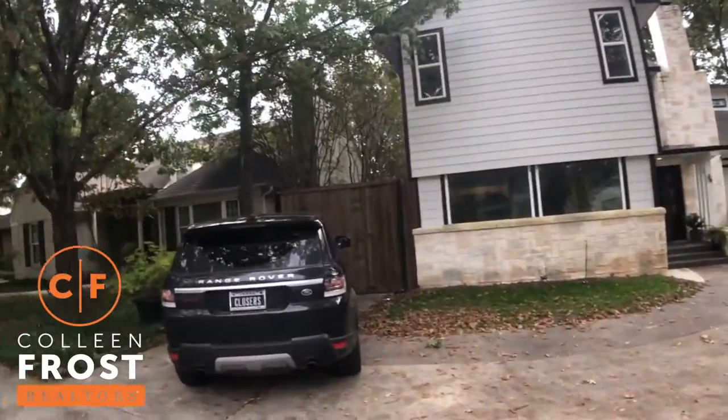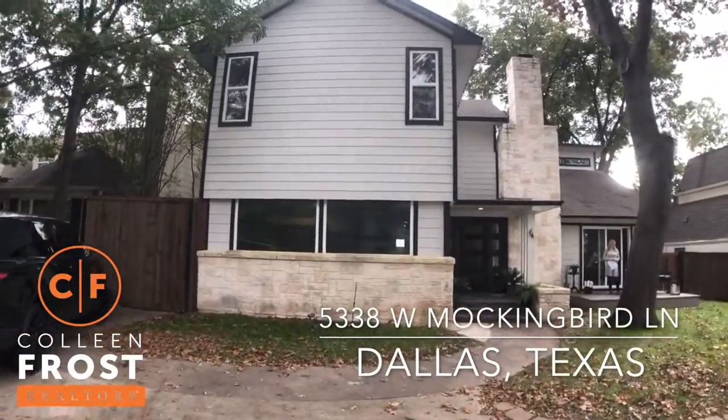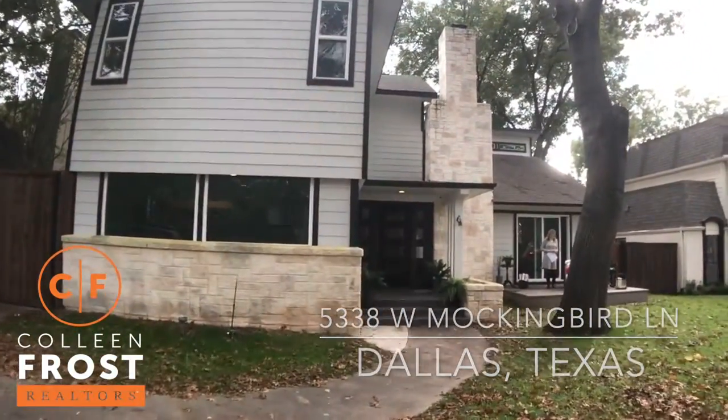Hi everyone! Happy Holidays! This is Colleen Frost and I am at our brand new listing. We're at 5338 West Mockingbird down in Dallas.